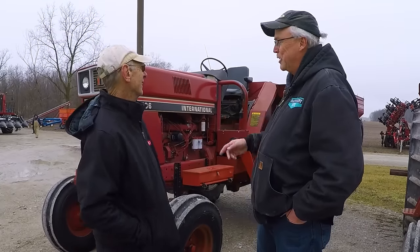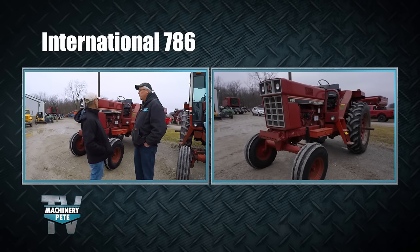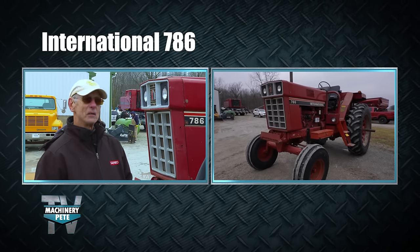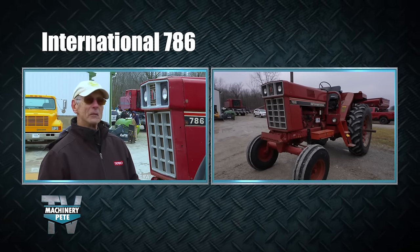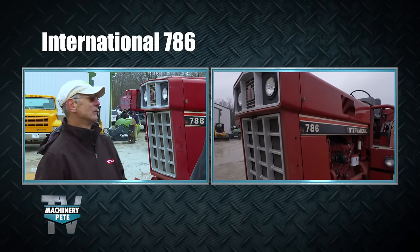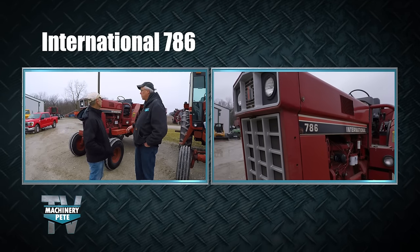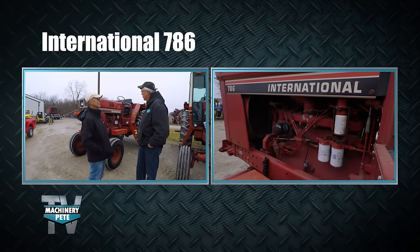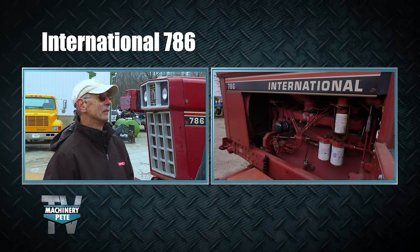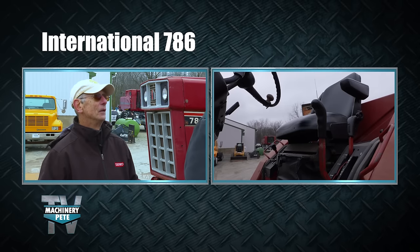We're looking at a sweet 786 open station. Mike's dad got it off one of his friends who bought it new and then wanted a bigger tractor — it only had about 200 hours on it. They bought it, brought it home, and have had it ever since. This thing has really never left the area — it's about 10 miles north of here. Hours are pretty low, probably around 4,000-something.